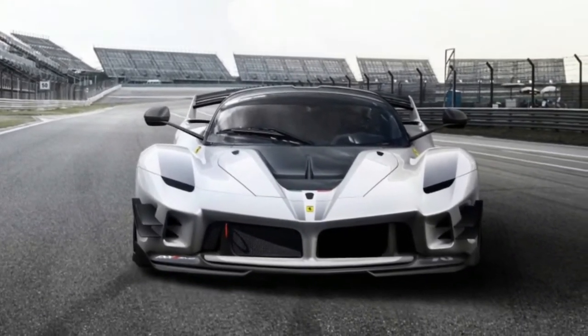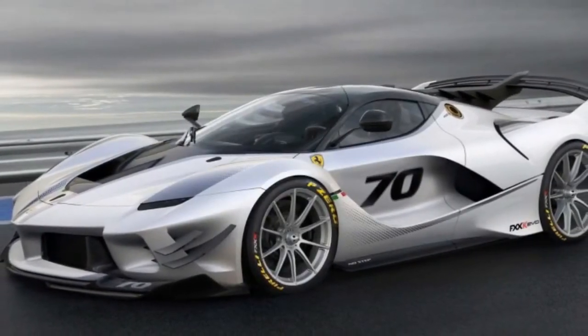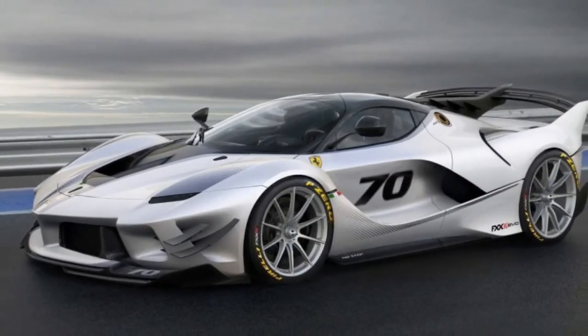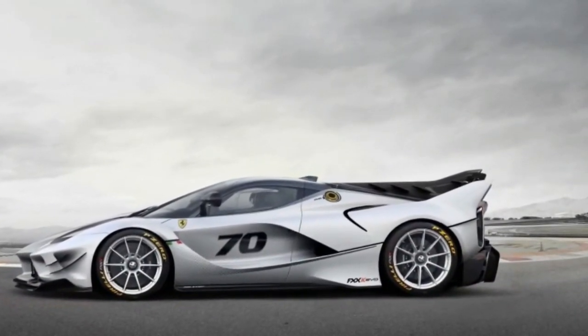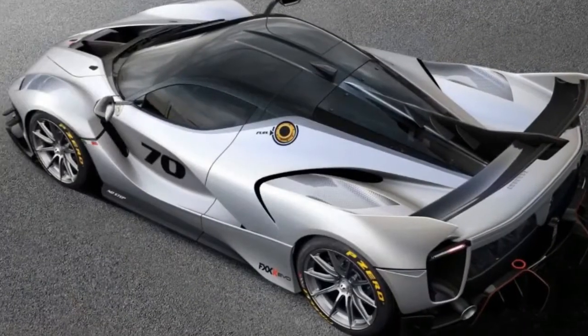These 1,050 horsepower hybrid gasoline-electric machines aren't meant for the street. Instead, Ferrari arranges a nine-race schedule for owners who wish to stretch the FXXK's legs out on the track. And if you're lucky enough to own one, we certainly hope you find enough time to take part in the high-speed festivities.